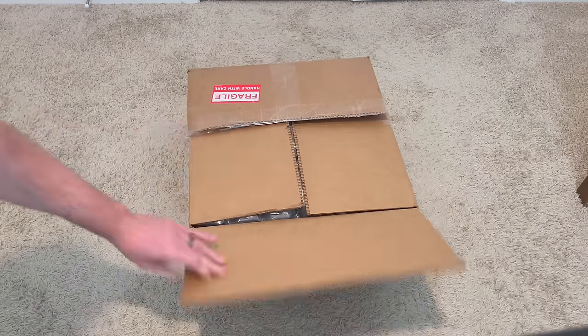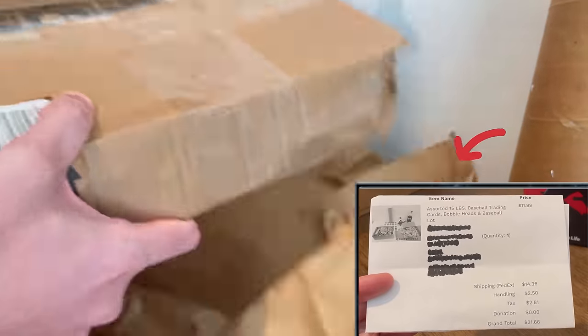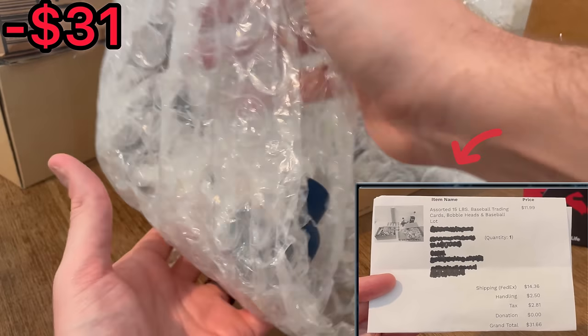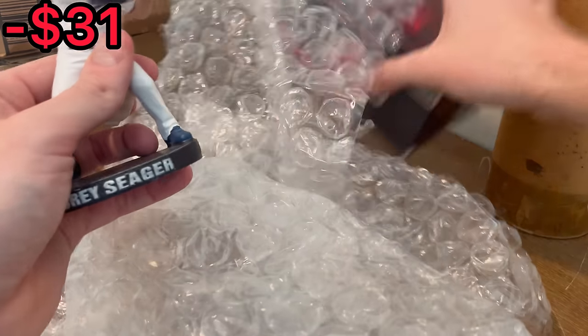I won this box of sports cards and sports memorabilia on Shop Goodwill. Here's my receipt that they included in my purchase. As you can see, my winning bid for this lot was $11.99, and with shipping, handling, and taxes all included, I paid a grand total of $31.66 on this lot.